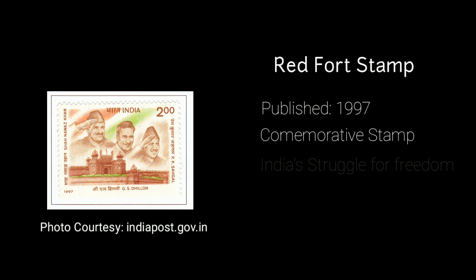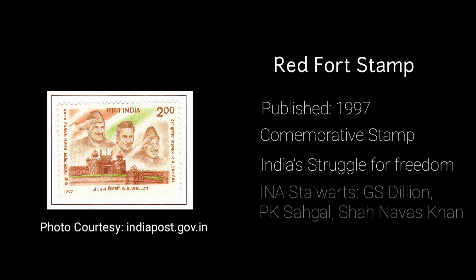The next stamp was introduced in 1997. It was a commemorative postage stamp on India's struggle for freedom. It has a photo of Red Fort and the three INA stalwarts: G.S. Dhillon, Prem Kumar Sahgal, and Shah Nawaz Khan. The value of the stamp was 2 rupees.